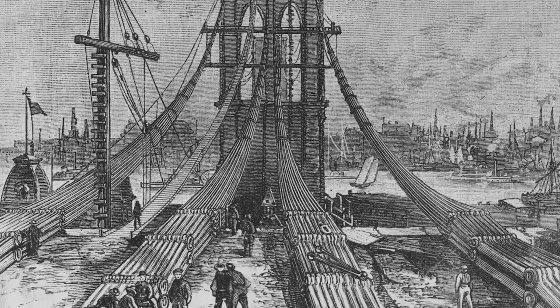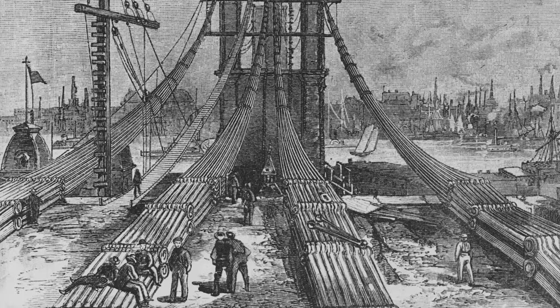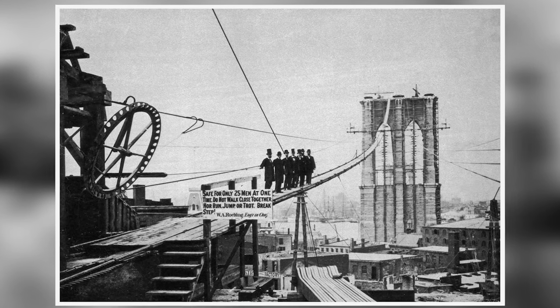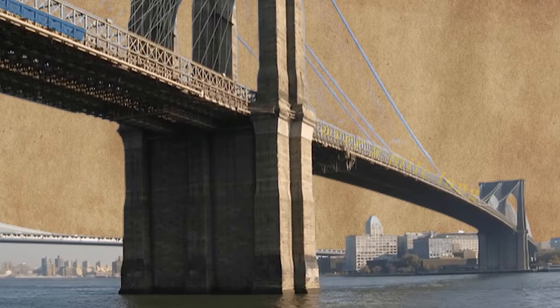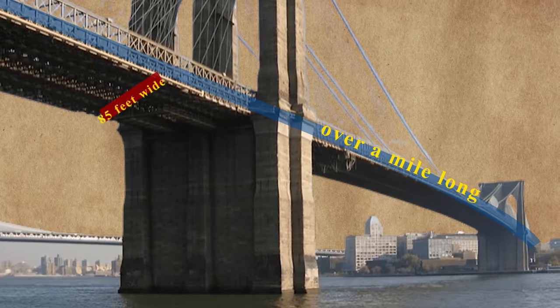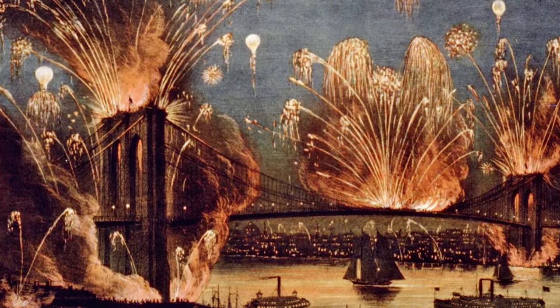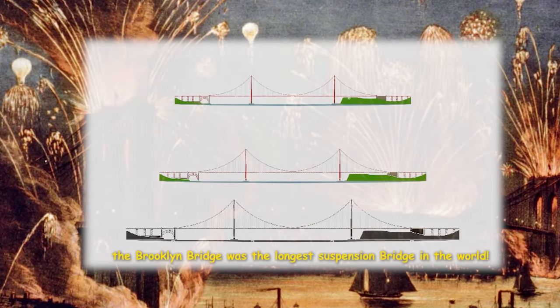During the 14 years it took to construct the Brooklyn Bridge, a total of 20 people died. That's amazing considering how dangerous the work would be at any time. The bridge is over a mile long, 85 feet wide, and sits 127 feet above the water's surface. At the time of its opening, the Brooklyn Bridge was the longest suspension bridge in the world.